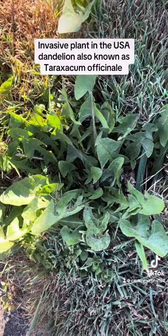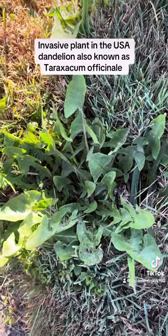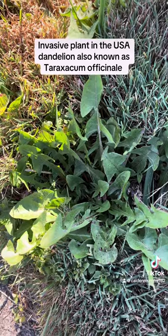So if you see these, rip them out. Dandelions are not a native species — they are invasive. They are from Europe and Asia, not from the USA.